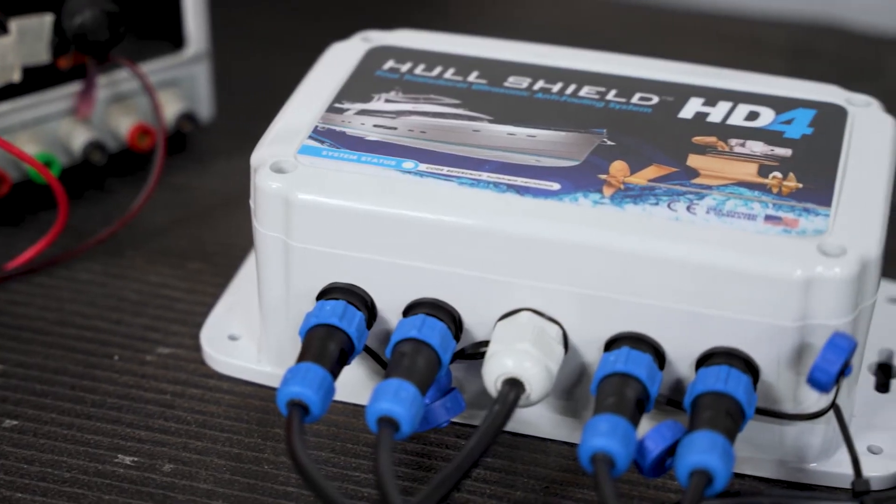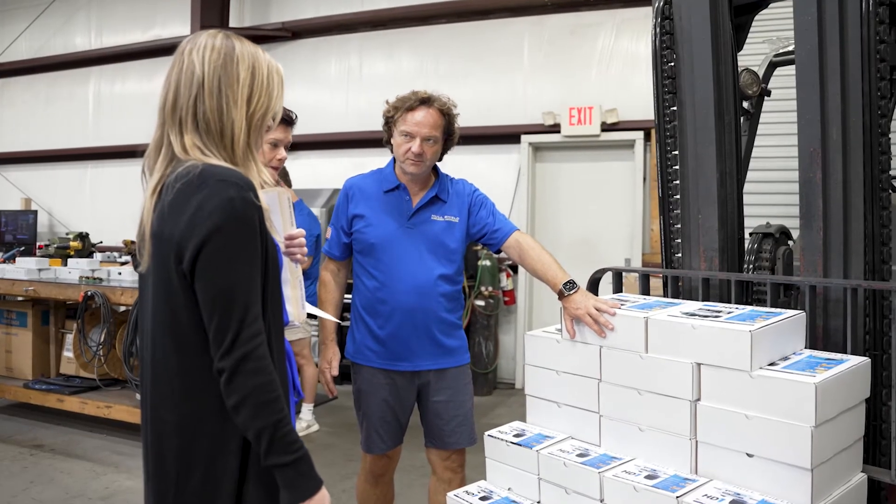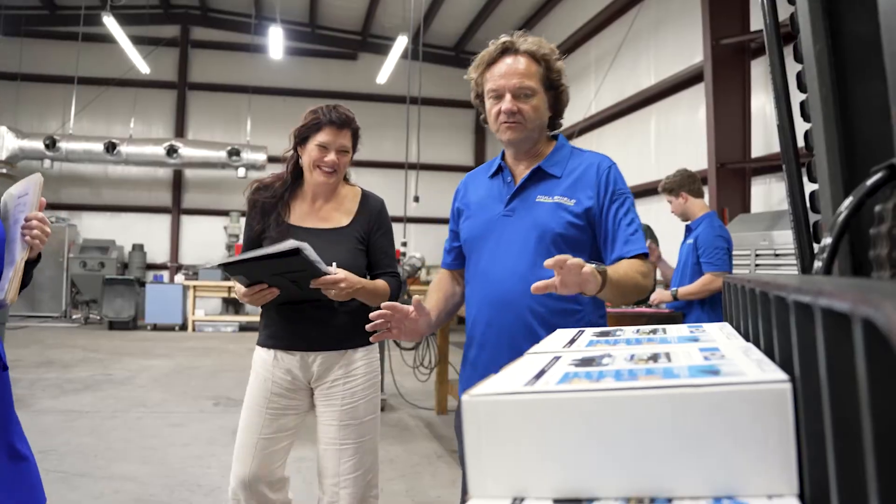We put ultrasonic transmitters around the hull that eliminate the need for the monthly diver and routine hull-outs. It reduces pollution while also putting money back into the boat owner's pocket, and it's an investment in their future.